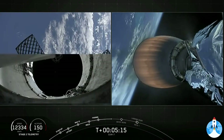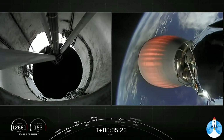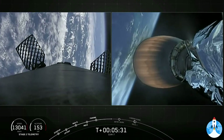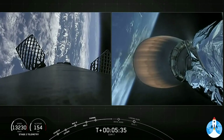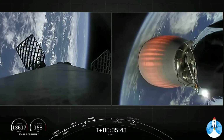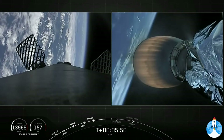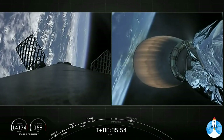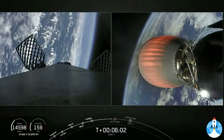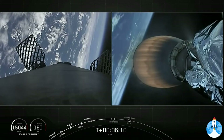We're expecting that entry burn to begin in about one minute. Trajectory continues to look good there on second stage, carrying the SXM-7 satellite for Sirius XM. Vehicle is on a nominal trajectory. Gorgeous views of first stage as it has now reoriented itself, coasting through apogee and now returning back down. We will be performing two maneuvers for that landing — the first entry burn coming up in about ten seconds, followed of course by the landing burn on the drone ship.